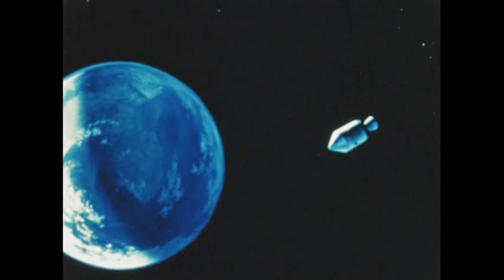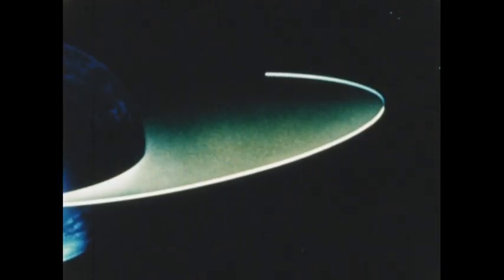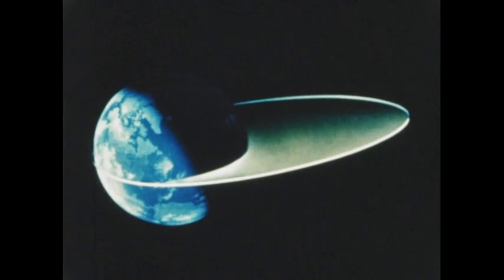Apollo 4 began its descent to Earth, responding to the pull of gravity and increasing in velocity as if speeding down a long hill. Some two hours and 20 minutes later, the spacecraft propulsion system again ignited, burning this time for four and one half minutes. This burn accelerated the spacecraft toward a re-entry into the atmosphere at 25,000 miles per hour, the speed anticipated for the Apollo lunar mission re-entry.